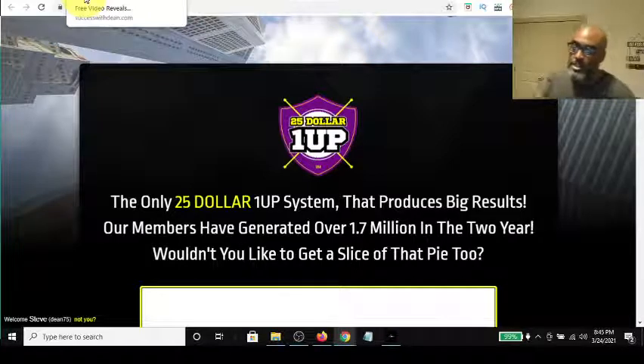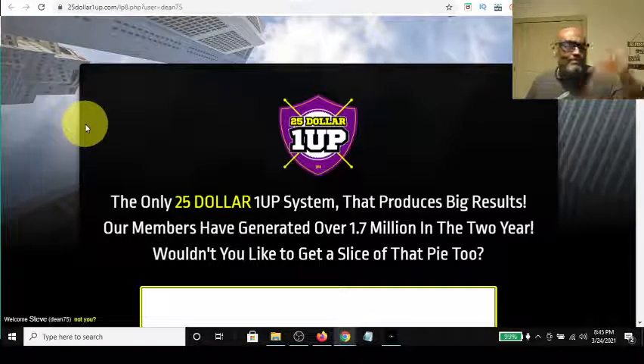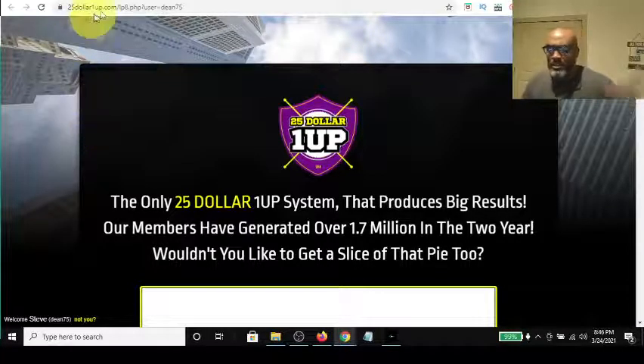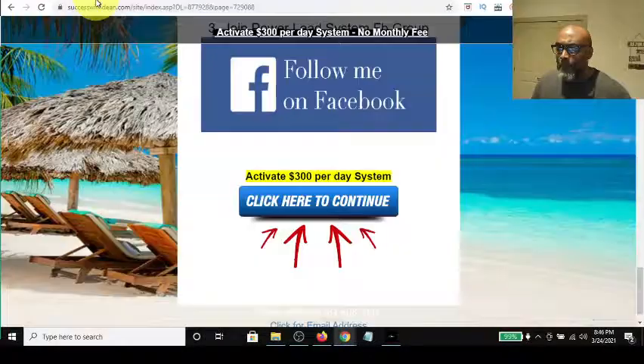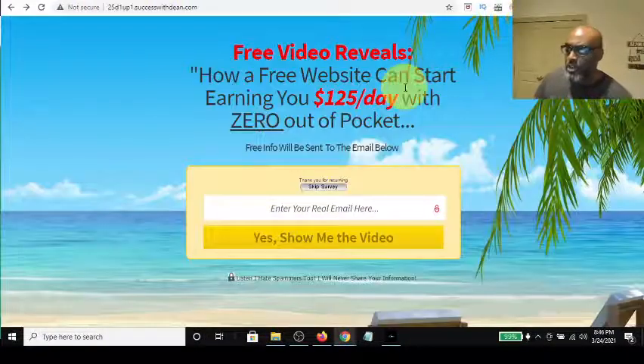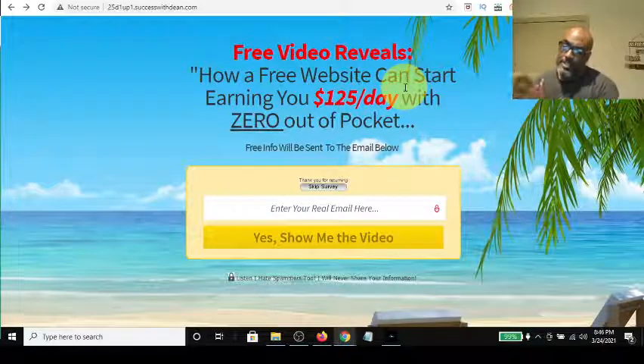I want to show you how I incorporated this particular platform into my Power Lead System. If you didn't know, the Power Lead System is an all-in-one marketing platform that has a very lucrative compensation plan — better than any I've ever seen before. It allows you to create unlimited capture pages with an autoresponder built in. It has a drag-and-drop editor so you can really make designing capture pages and web pages easy. It also has a Power Blog and I'll leave a link in the description box below.